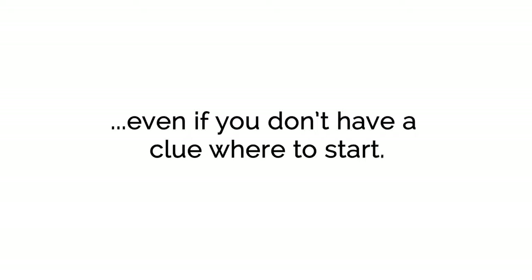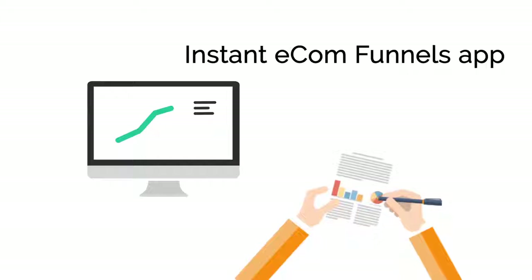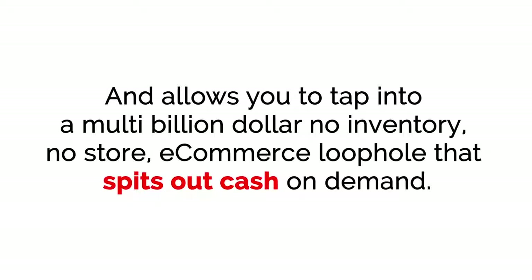Even if you don't have a clue where to start, and even if you don't have a dime to spend. The Instant E-com Funnels app is a simple push-button software tool that does all the work for you, and allows you to tap into a multi-billion dollar, no-inventory, no-store e-commerce loophole that spits out cash on demand.